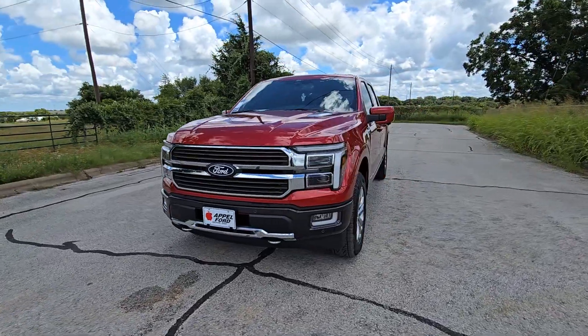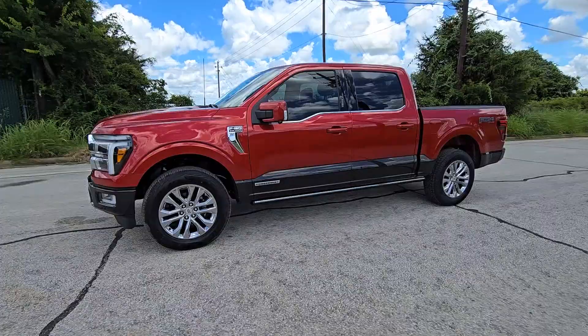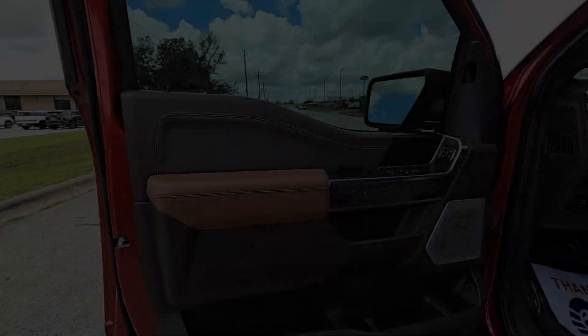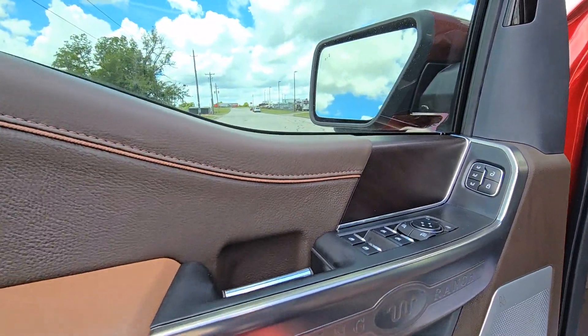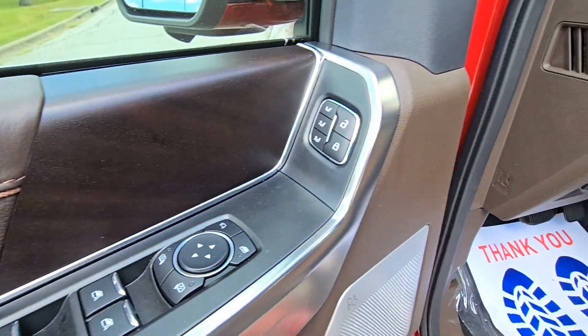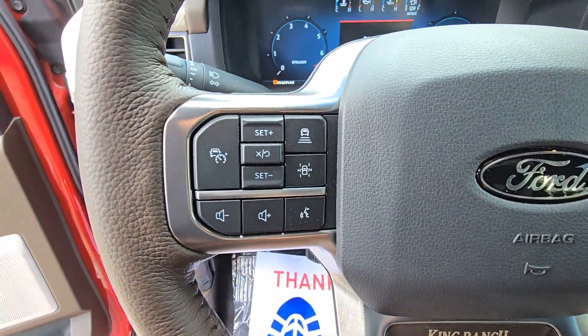These are just some of the great options this vehicle comes with: heated steering wheel, wireless Apple CarPlay and/or Android Auto, 360-degree view car camera, head-up display, wireless charging station, pre-collision system, touchscreen infotainment system, intelligent auto on/off high beams, heated driver's seat, and navigation system.